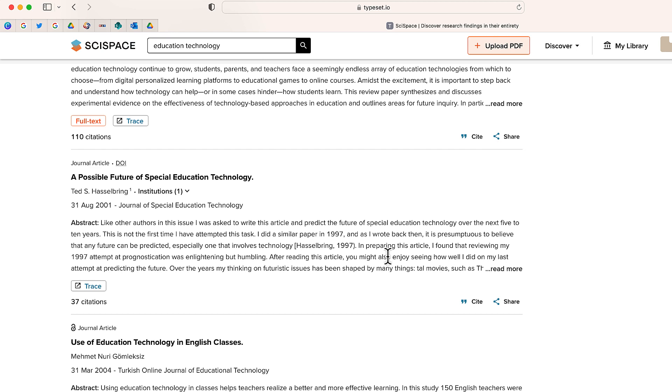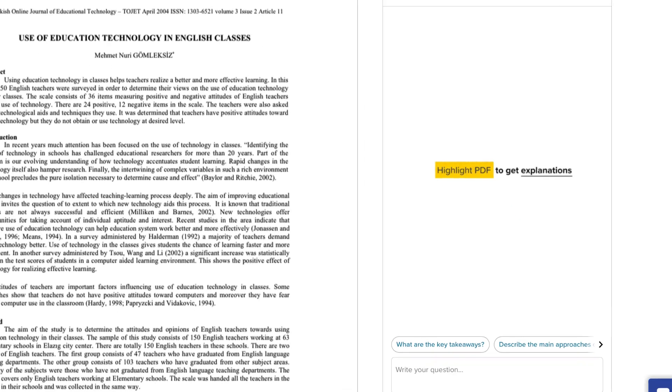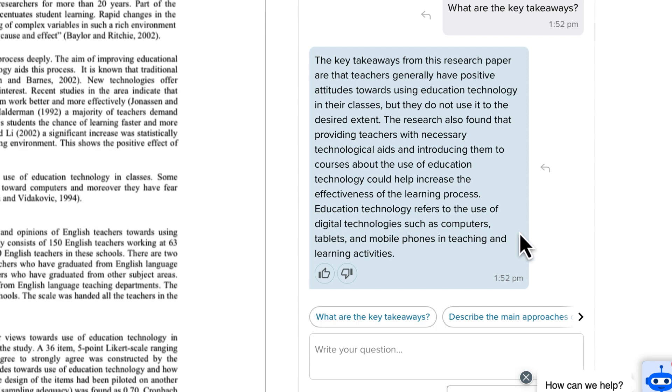We have some different options right over here. I'll just take this one. You'll notice that over to the side it's going to give me a few different takeaways. Let's try this one: "What are the key takeaways of this article?" There we go — it goes through and breaks down and gives me just an overall summary.